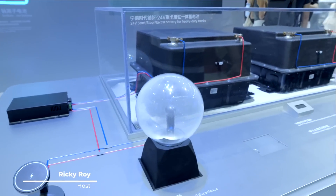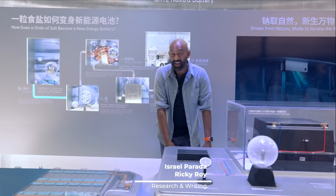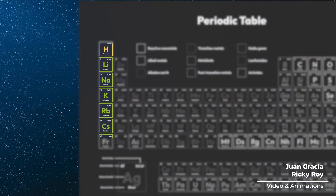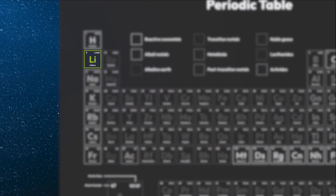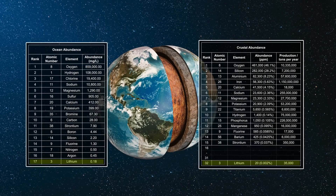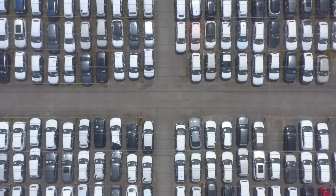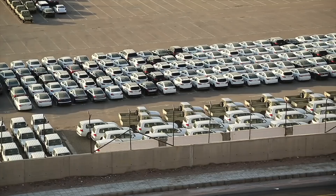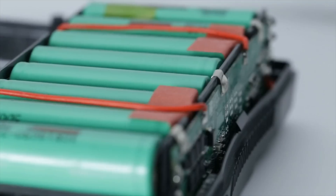Ever since the very beginning of the rechargeable battery, lithium has been king, and for good reason — it's the lightest alkaline metal on the first row of the periodic table. But lithium has its challenges. It's not particularly abundant here on earth, and as we go from millions of EVs to hundreds of millions of EVs, that supply chain constraint is going to be an issue. It's why lithium prices continue to soar.